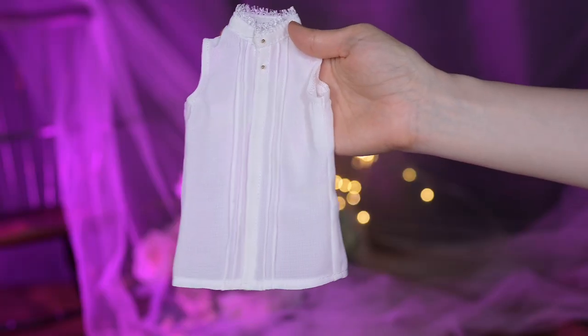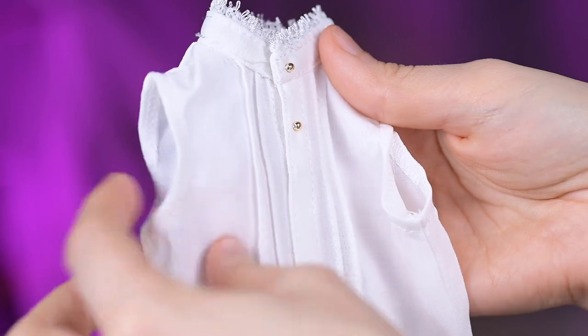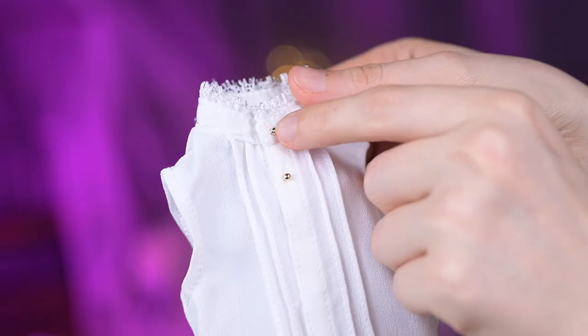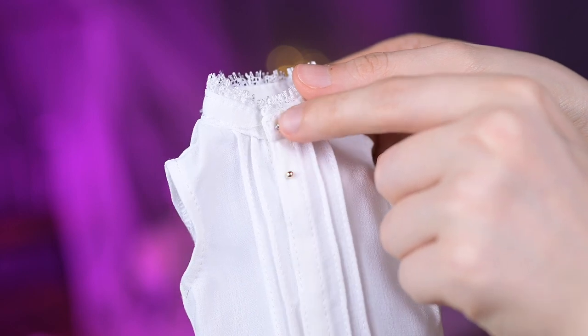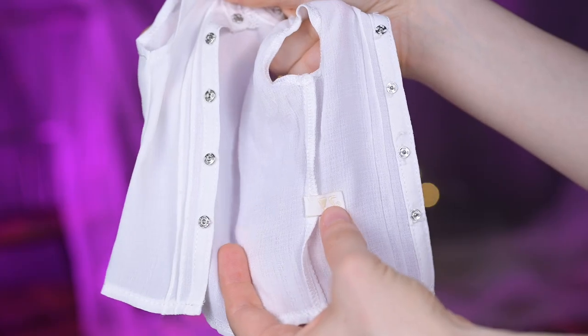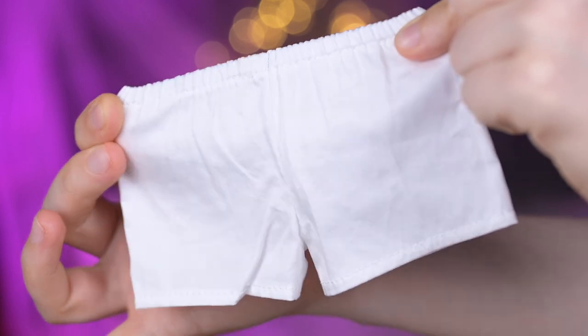His inner blouse is light and made of a semi-transparent white fabric. It is sleeveless but has a standing collar with some pretty laces on the edge. On the front the blouse has two rows of pin tucks and two golden bead decorations. The blouse fastens on the front with metallic snaps. Michelle's boxers are simple white with a string on the waist area.